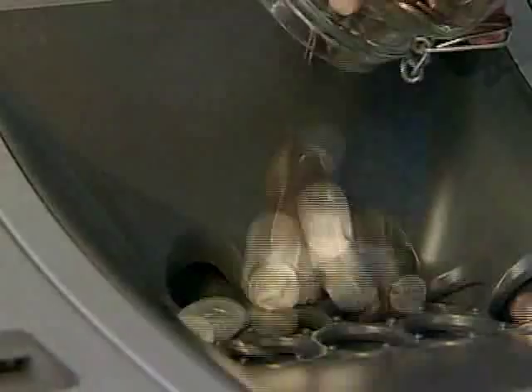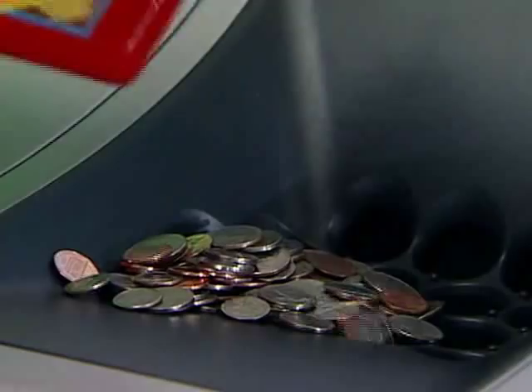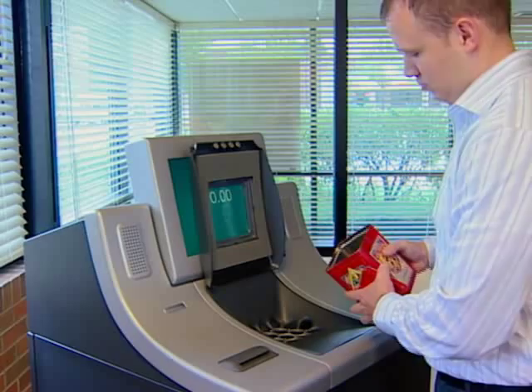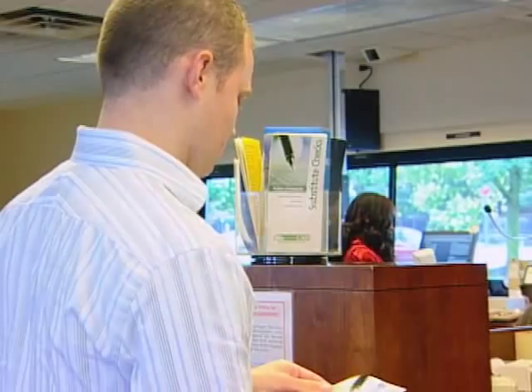The Money Machine offers unmatched coin sorting reliability, and Cummins Allison provides dependable service and support from over 50 factory-direct sales and service centers located across the U.S. and Canada. The Money Machine — the premier self-service coin kiosk — is an indispensable customer convenience that helps build traffic and provides revenue growth opportunities.